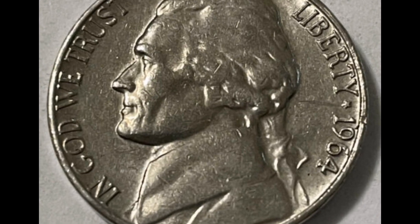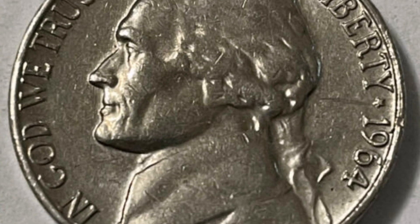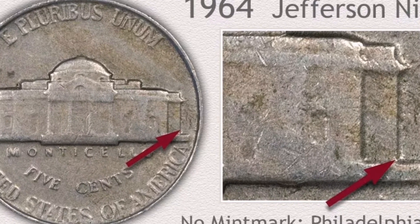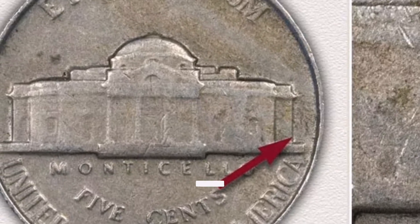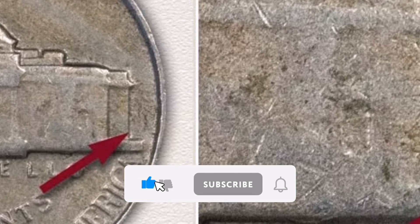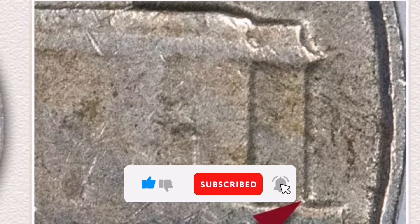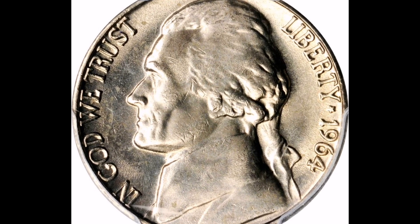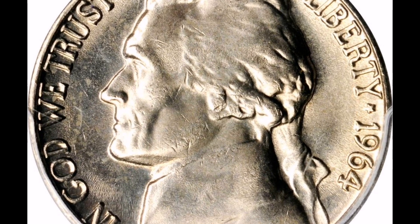Mintage. It's difficult to pinpoint the specific mintage of the 1964 DD RPM Jefferson Nickel variation. Its perceived low mintage in relation to the overall quantity of 1964D Jefferson Nickels makes it even more rare and sought after by collectors. Composition. The 1964 DD RPM coin has a diameter of 21.2 millimeters and weighs roughly 5 grams. It is made of 75% copper and 25% nickel, same as other Jefferson Nickels from the same era.